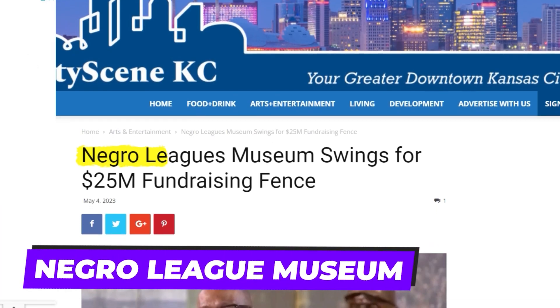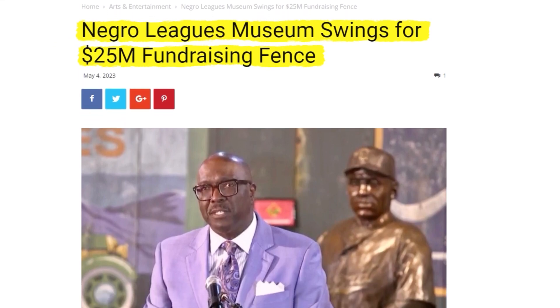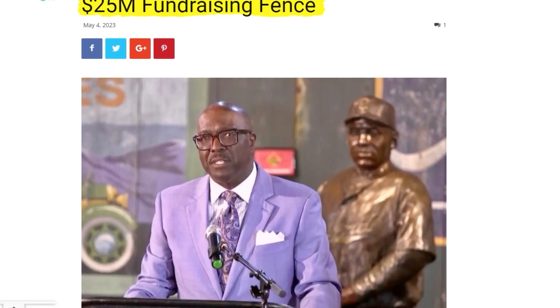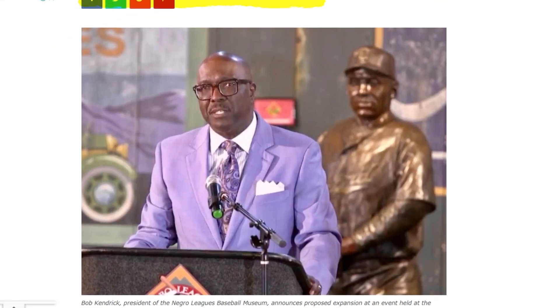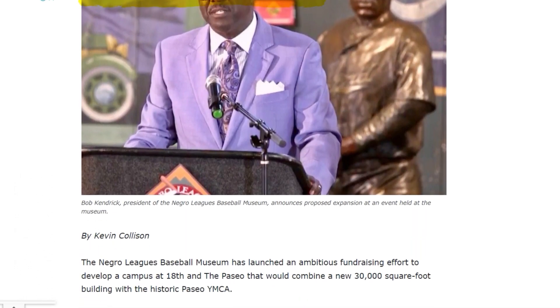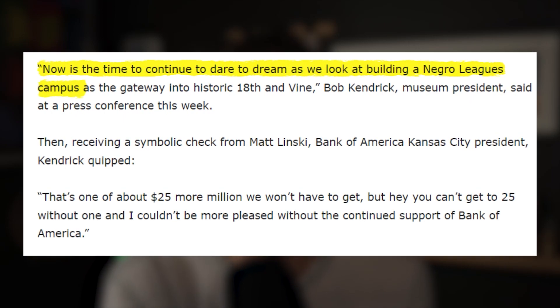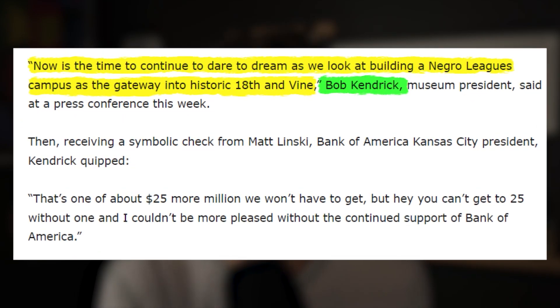Another high-profile project in the 18th and Vine district is the Negro Leagues Museum expansion. The museum recently launched its $25 million fundraising campaign, which aims to create a state-of-the-art facility that showcases the stories of the unsung heroes of the Negro Leagues. There had been rumors about relocating the museum to a more high-profile area; however, museum president Bob Kendrick put those rumors to rest, expressing his desire to remain in the 18th and Vine district.